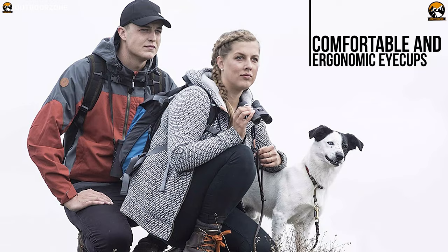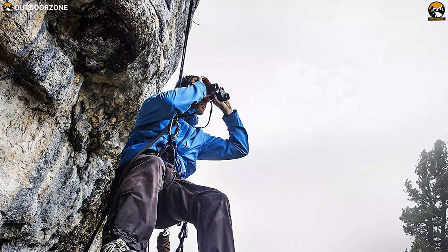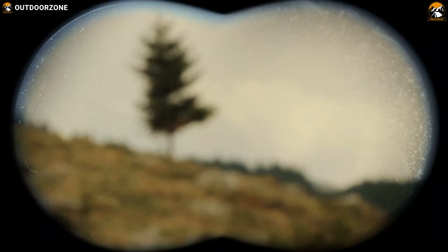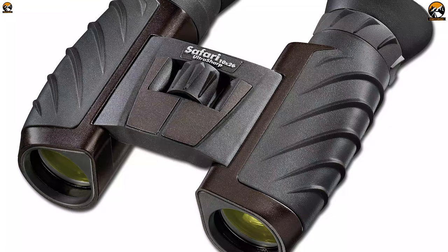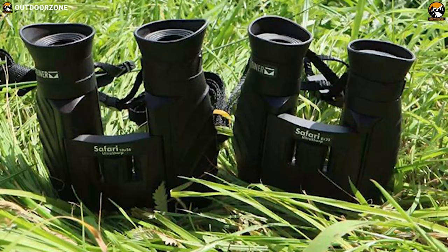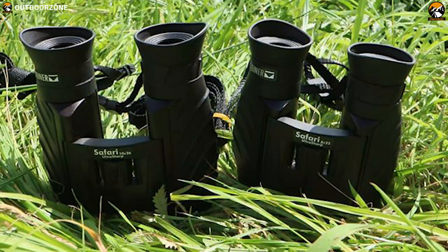This pair of binoculars features immensely comfortable and ergonomic eye cups to allow extended hours of viewing without the discomfort of sore, tired eyes. The Steiner Safari Ultra Sharp 10x26 compact binocular offers quick focusing when changing distances from close up to infinity. The focusing dial is designed as a stepless focus to permit quick and comfortable focusing when observing or following fast-moving objects — a feature that will be extremely helpful on safari.